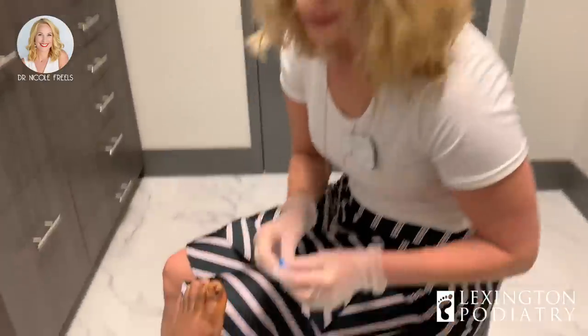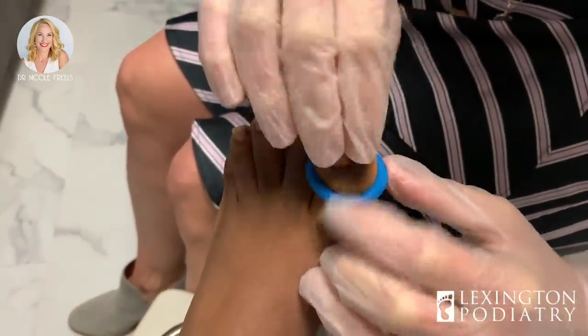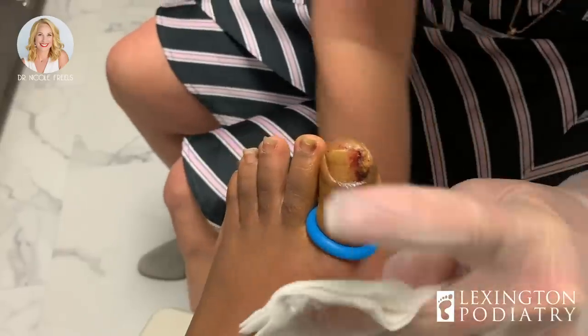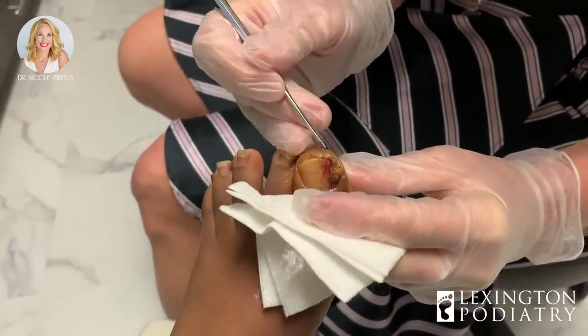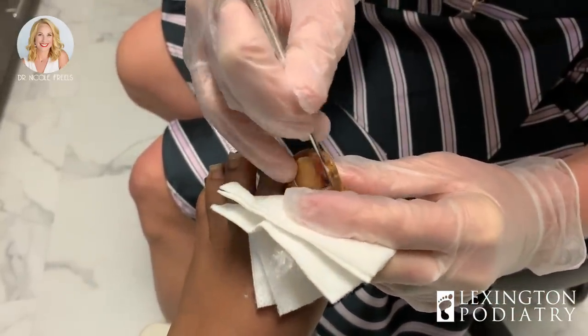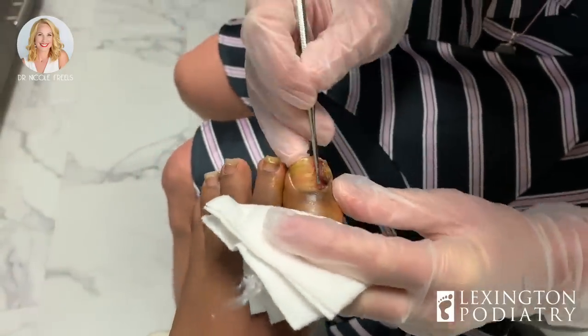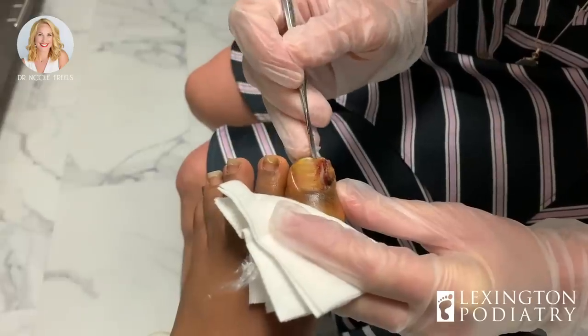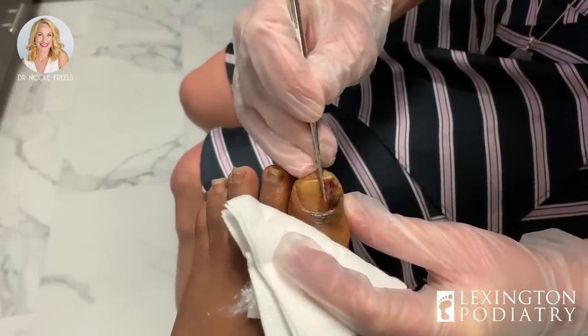Hey everybody, we are back. Let's go ahead and tackle this ingrown toenail. So we're going to put a little tourniquet on, and then let's make sure it's nice and numb. I'm going to hide it from you, but if you want to look you're welcome to. Any issues? Any pain? No. Good. So first I'm going to remove the ingrown toenail and then I'll get a hold of the granuloma. We've got some debris hanging out in there.